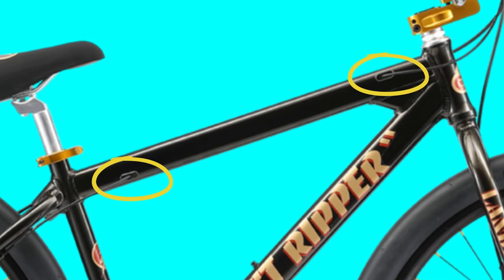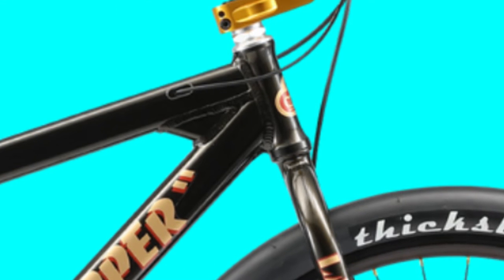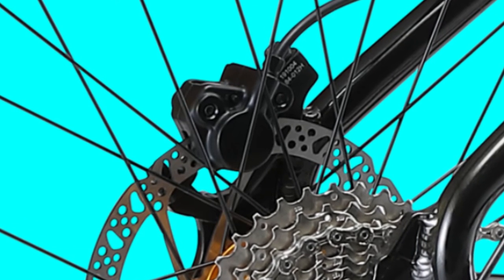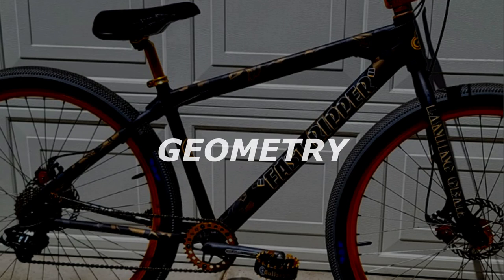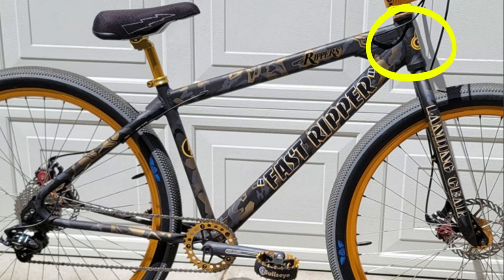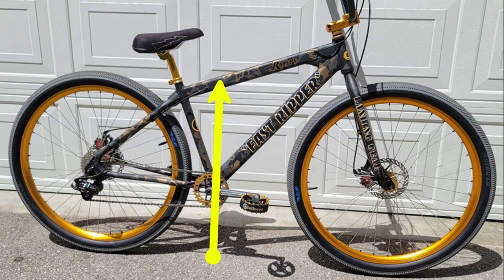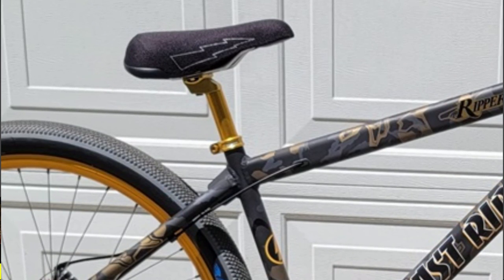The bike also has internal cable routing on the top tube for a clean look, which also stops the brake cable from slamming on the frame and making noise. It's brake-ready with a brake tab and has a removable derailleur hanger — a sophisticated plus-size BMX cruiser. Geometry breakdown: top tube is 23.6 inches, seat tube length is 16.9 inches, seat tube angle is 71 degrees, head tube angle is 71 degrees, chain stay length is 18 inches, bottom bracket height is 12.1 inches, standover height is 30.6 inches, and seat post diameter is 27.2 millimeters.